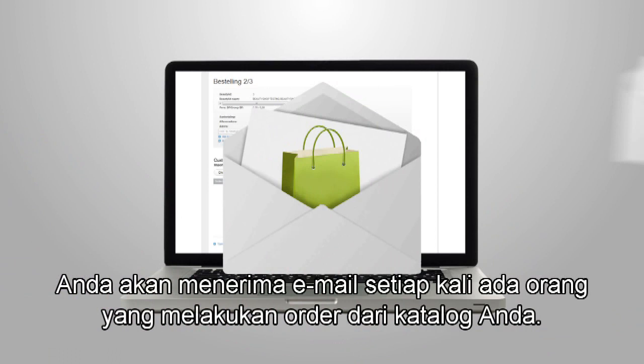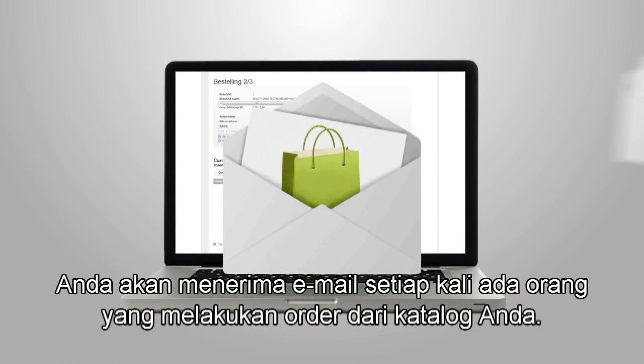You will get an email when someone has placed an order via your catalogue. Then go to your basket to approve the order. The order will be sent to you to deliver to your customer.